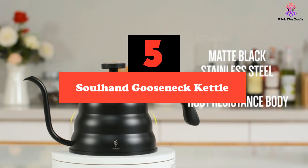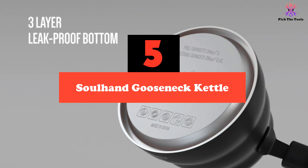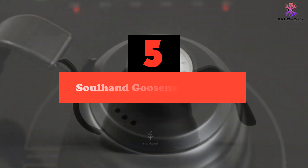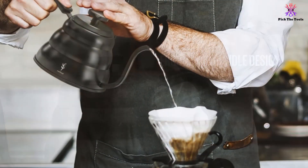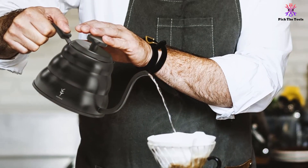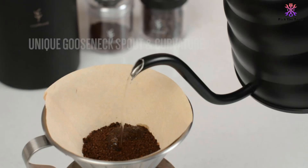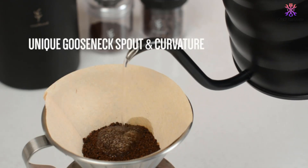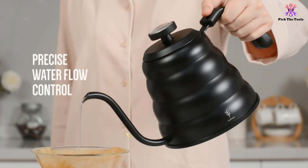Next, we come to our budget pick for this list, the Solhen Pour Over Coffee Kettle. Tea kettles can come with a wide range of price tags attached, from as low as less than $30 all the way up to $100-plus kettles. It's vital to set out your budget before you begin shopping for one, and if you want to get a great kettle at a super great price, the Solhen Pour Over Coffee Kettle is the answer to all your wishes.